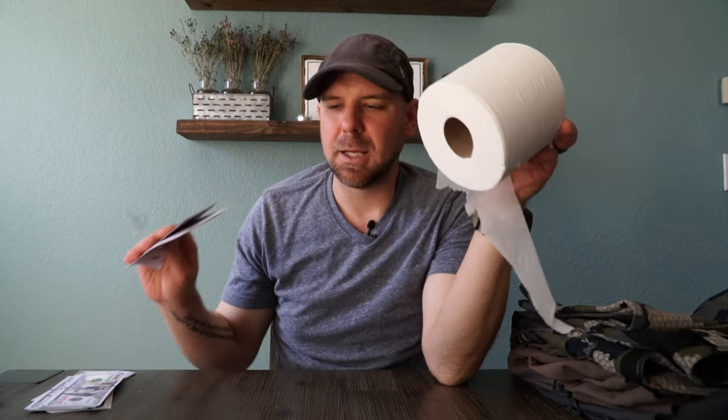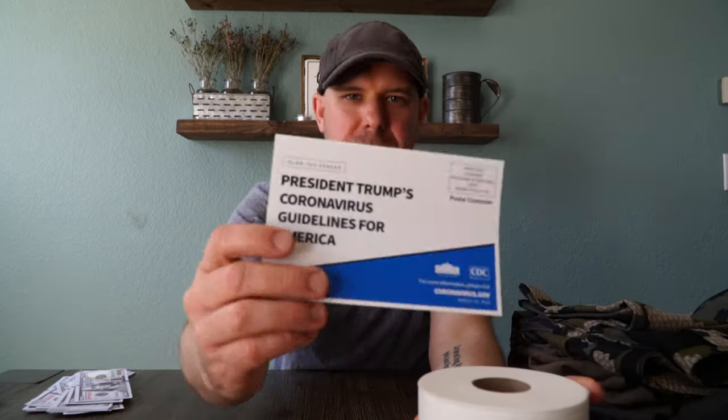Welcome back to Waves and Trails. What a world we live in today where toilet paper is worth a stack of money and I'm getting personal requests from the president. I hope you guys are staying healthy and safe.